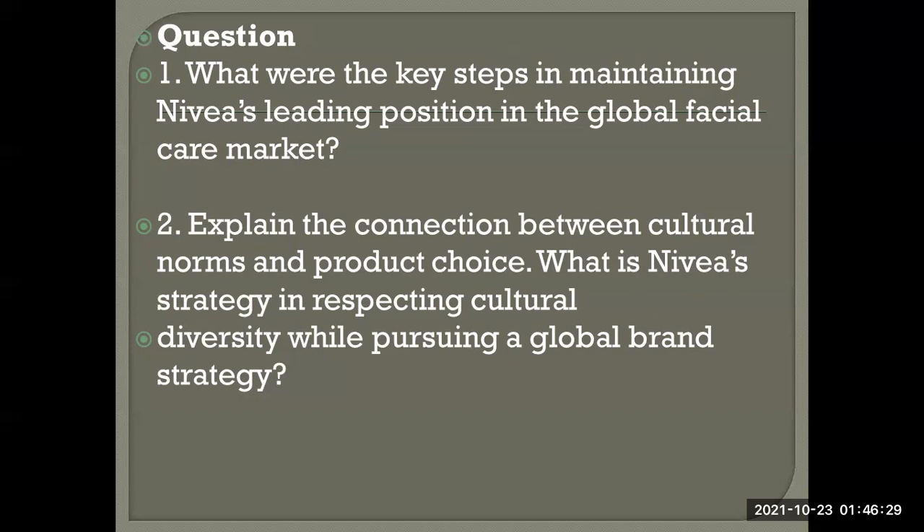Question 2: Explain the connection between cultural norms and product choice. What is Nivea's strategy in responding to cultural diversity while pursuing a global brand strategy? Nivea respects the taste preferences and expectations of local customers by adapting ingredients. In Asian and Indian markets, where fairness is equated with beauty, Nivea adds ingredients for fair complexion. In the Middle East, musk fragrance is used. This makes Nivea a customer-centric, customer-oriented, and trustworthy global brand.